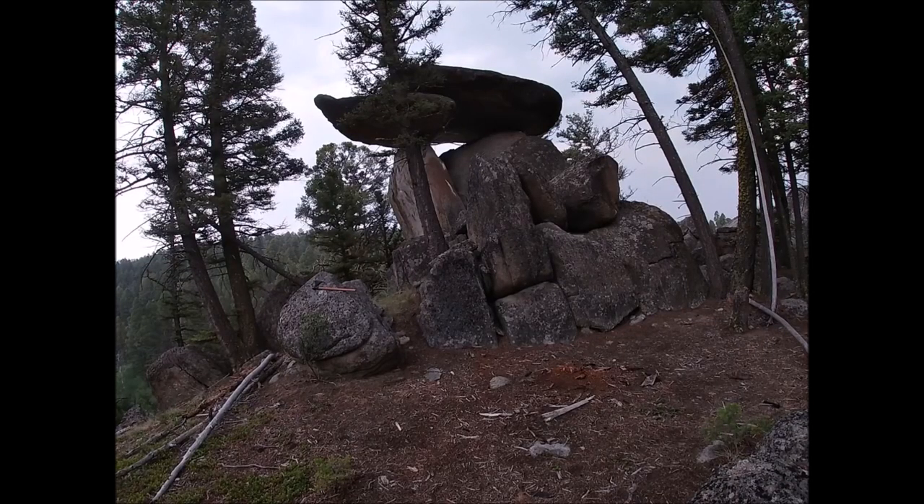So this is not the Evergreen Dolmen. This has been dubbed by Hawk as the Meditation Stone. It's not quite a dolmen but it still has a very interesting capstone, still precariously balanced up there. After this we're going to trot on over to the Evergreen Dolmen.